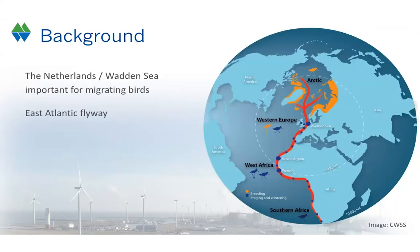The Netherlands are in a key position, located at the East Atlantic Flyway, and especially the Wadden Sea is world famous for being a very important stopover site for migrating birds. So every year we have huge numbers of birds migrating through the Netherlands, and our study location, Eemshaven,